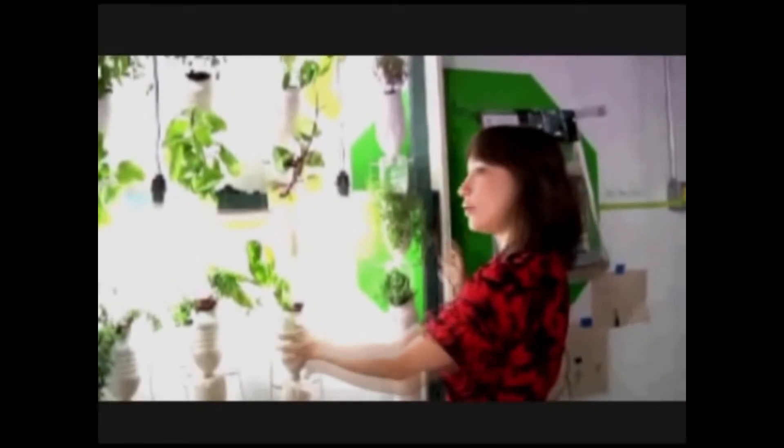How much does a window farm cost? They're not quite cheap yet. At the moment, it still costs about $250 to buy all of the parts to build a system like this, because it's not just water bottles — there are a few other parts of the system. So it's $250 for about this many bottles, and then it's about $150 if you just want to do two columns of plants.